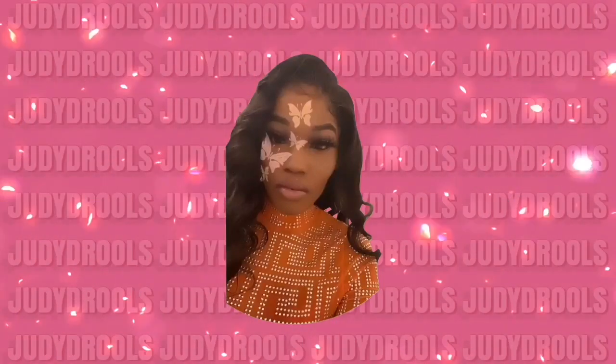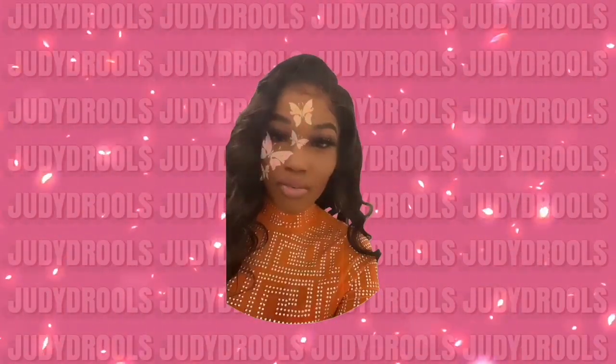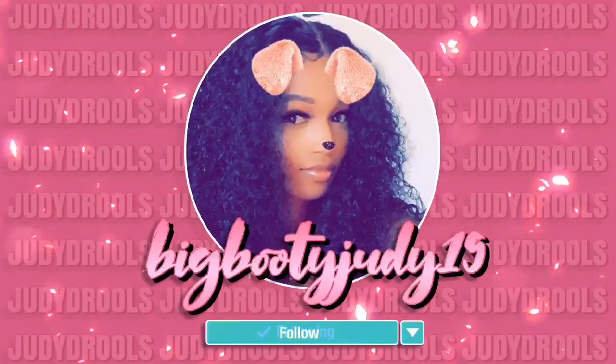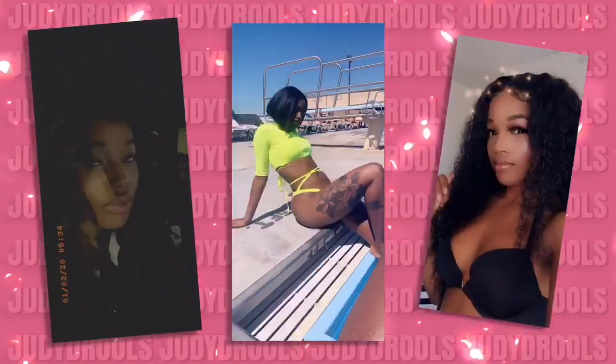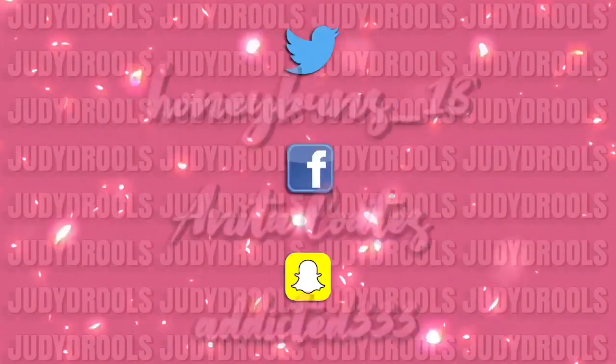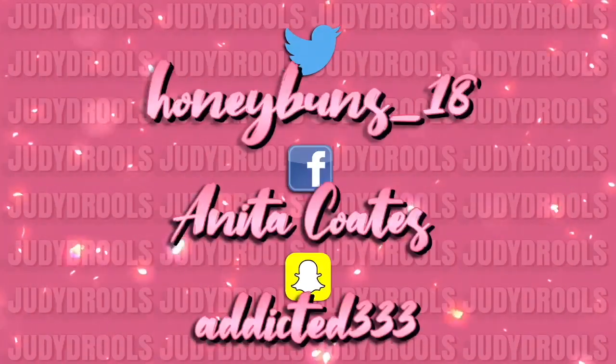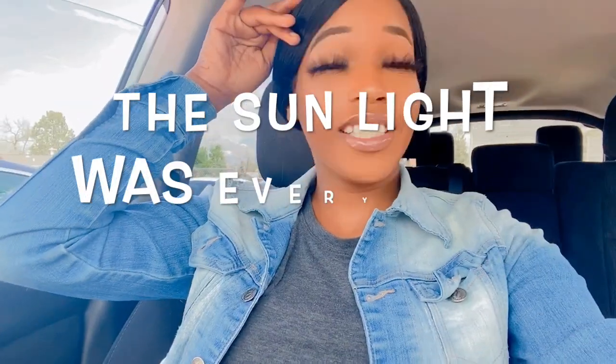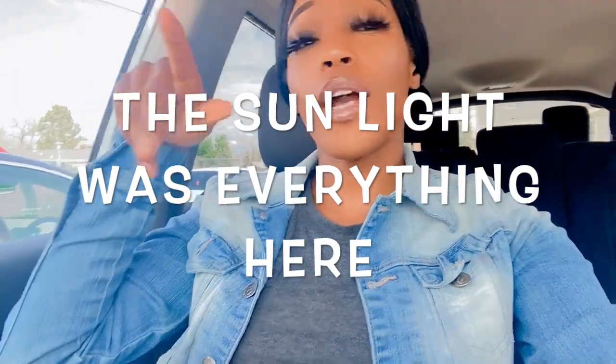Hey you guys, it's your girl Judy Drews and I'm back with another video. Today's video is going to be part of my perfume collection. I have Gucci, Dior, and Dolce and Gabbana.